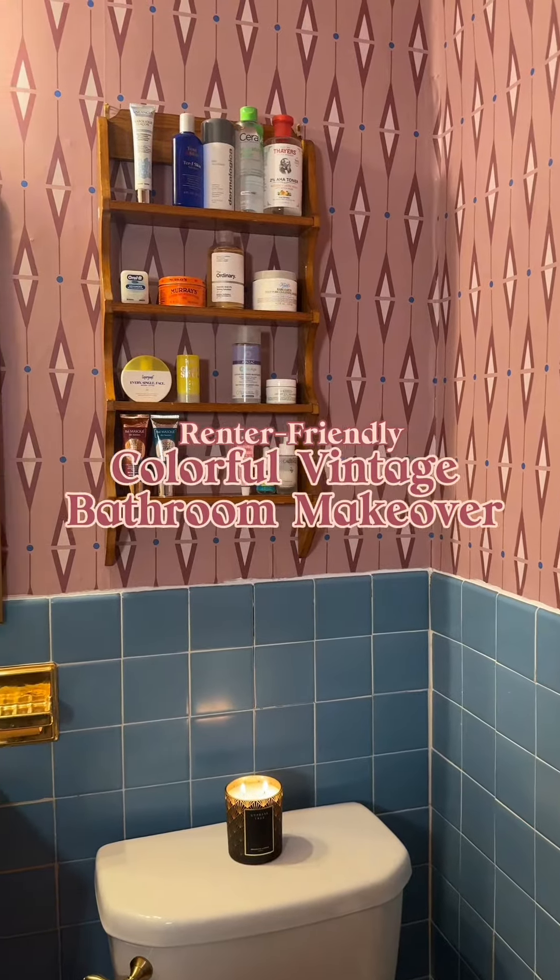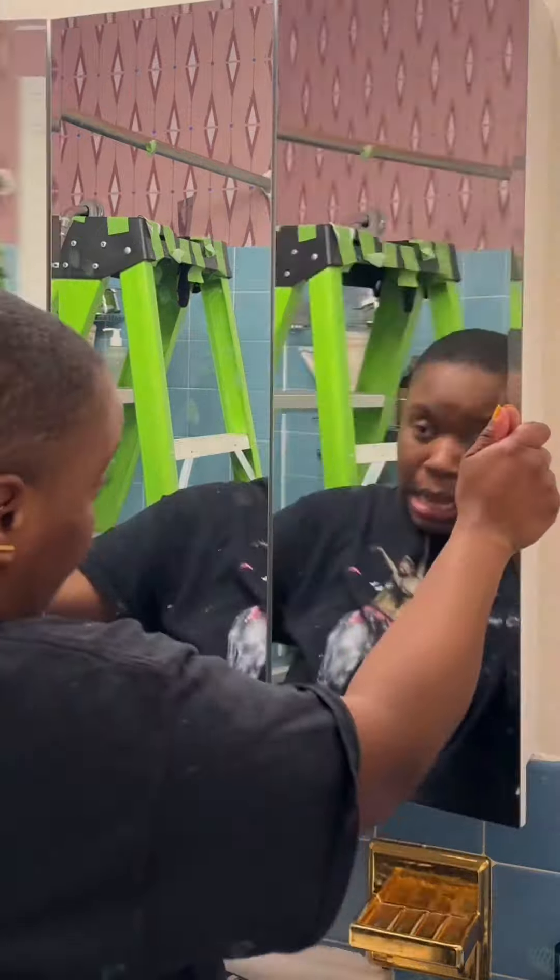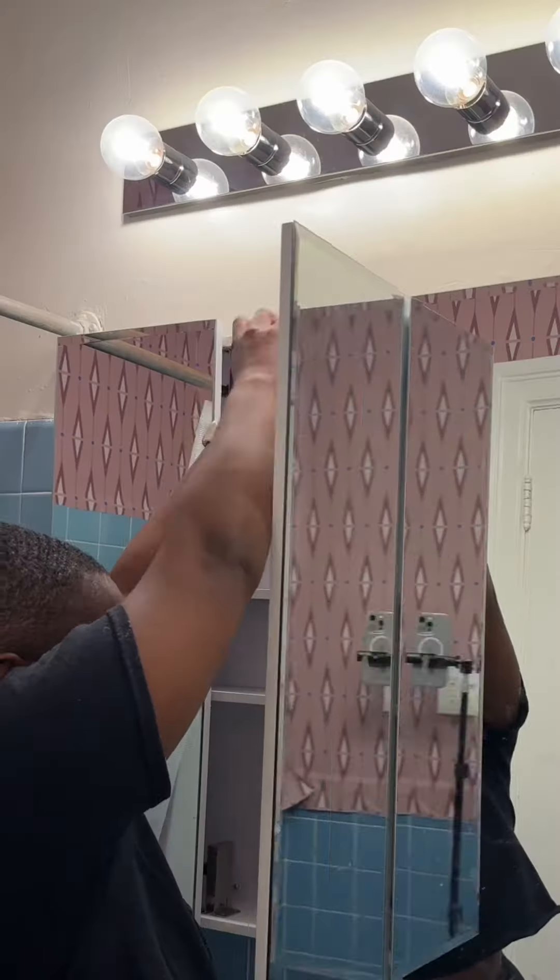Is this the most beautiful bathroom on the internet? Yes, yes it is. But beautiful bathrooms should make you feel beautiful, and this medicine cabinet does some weird stuff to my body that I don't like. So I'm replacing it with a nice pretty mirror.